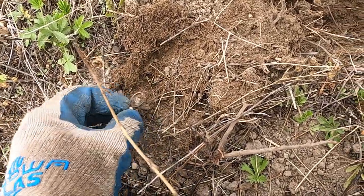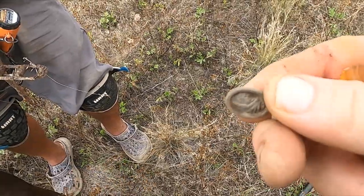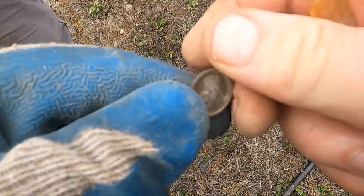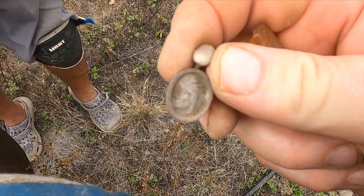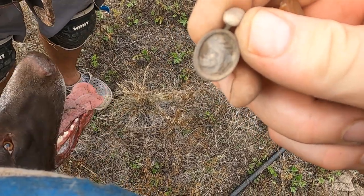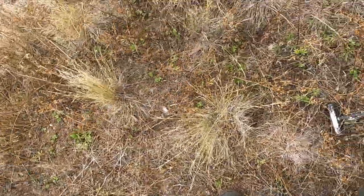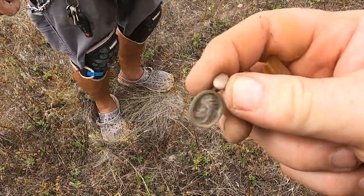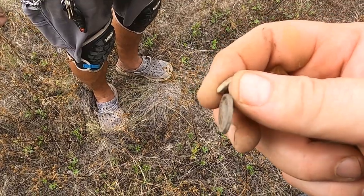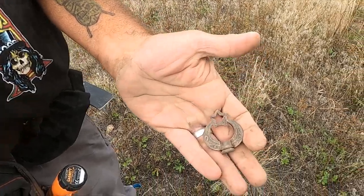I think I got something cool here. It's a cufflink — check it out, it's got an Indian head in there! How cool is that? Get out of here, you're panting. The Indian head — how cool is that? That's awesome. Have you ever got a cufflink that cool?